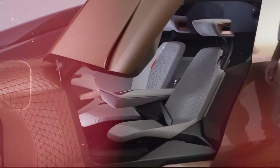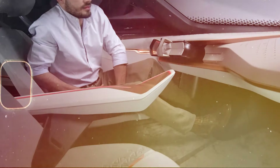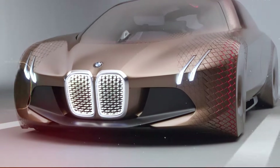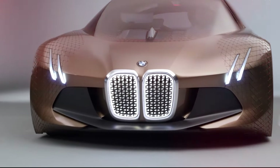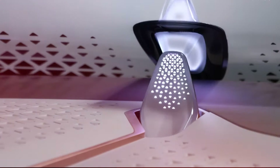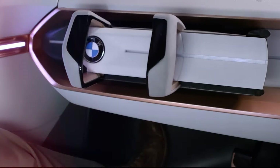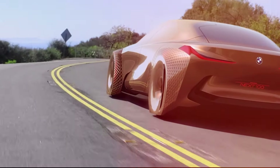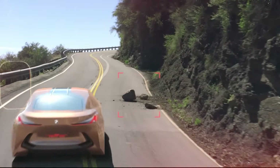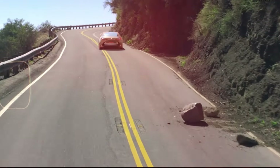In Ease mode, the car is completely self-driving — the steering wheel is hidden away and the chairs swivel to a certain degree, allowing the driver to just relax and enjoy the ride. On the other hand, Boost mode changes everything from the interior to car characteristics. BMW says the car transforms into an ultimate driving machine.